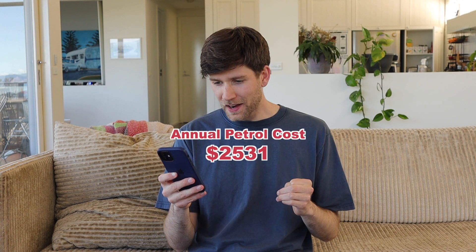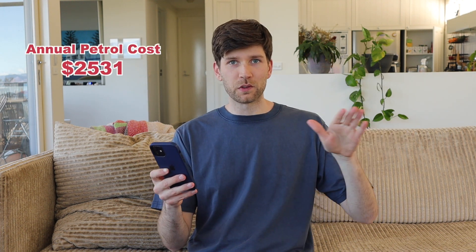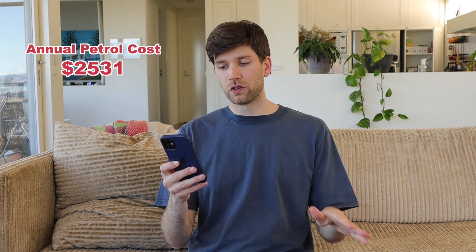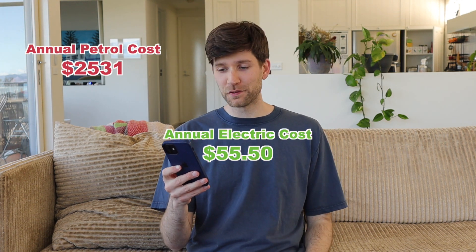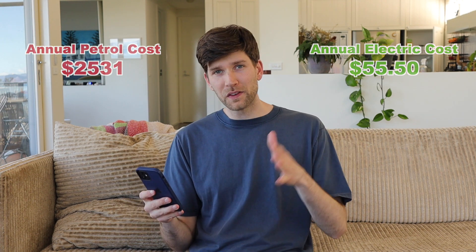The petrol Kona came in at around $2,531 in annual fuel costs, while charging the equivalent EV for the same sort of kilometers came to a total of just $55.50. So on the basis that EVs are typically about 40 to 50 percent more expensive than a petrol car, it's going to at the moment take about 10 to 20 years to get back in the green and make your investment worthwhile. But the great thing is, as they get cheaper and cheaper, that is just going to become so much more compelling.